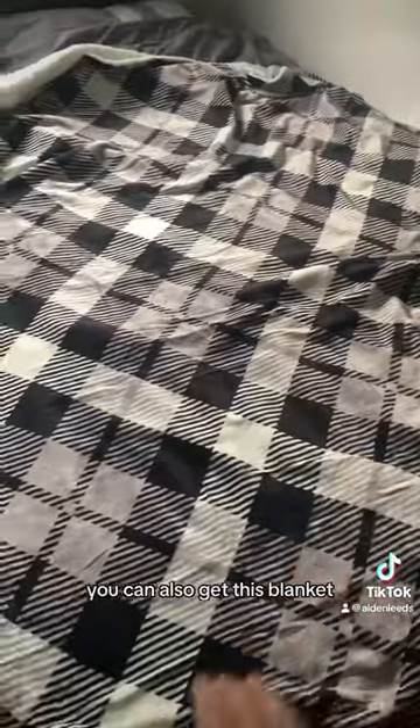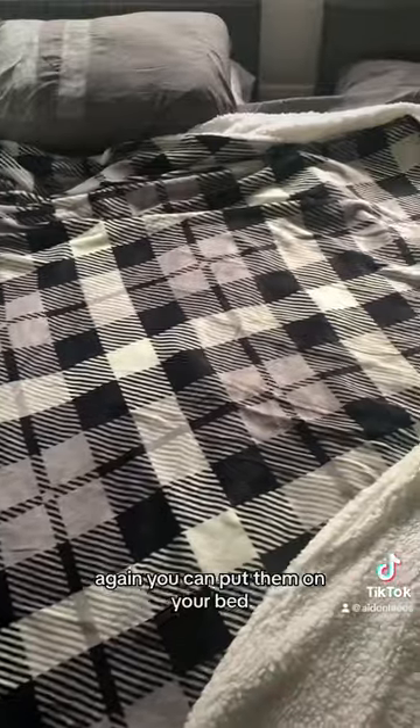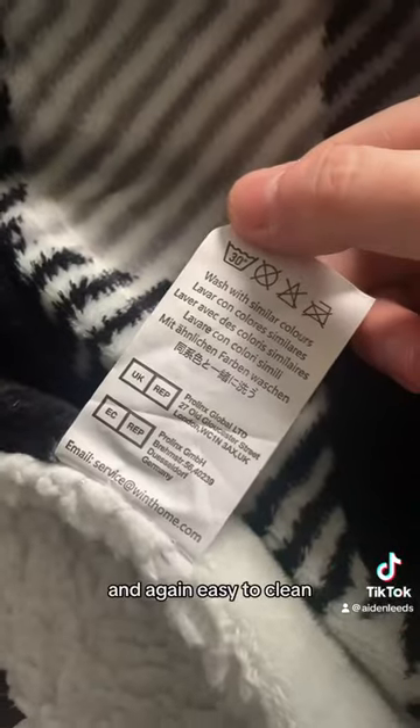You can also get this blanket which I absolutely love — this is one of the largest ones they do. Super soft material to keep you warm on these cold evenings. Again you can put them on your bed, you could have it when you're watching TV. Other sizes are available, I absolutely love this blanket so highly recommend — great for keeping you warm and I love the design, and again easy to clean.